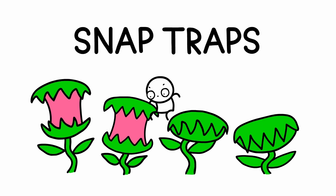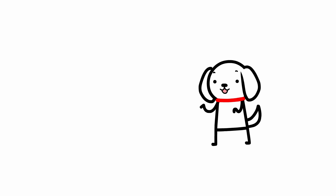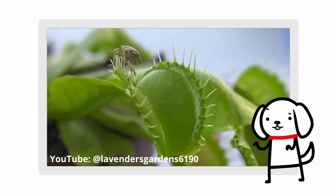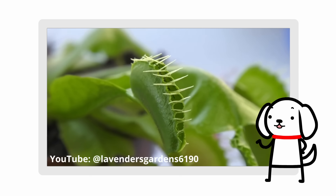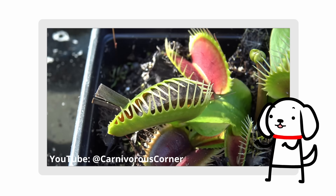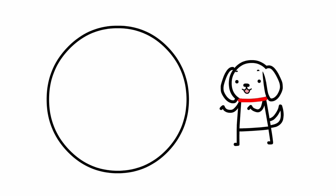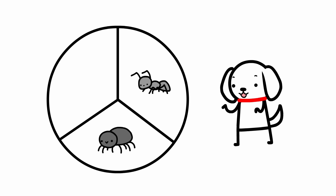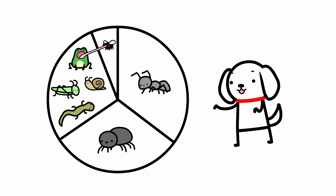Number 1: Snap Traps. I bet you've all been waiting for this one. When you think of a carnivorous plant, the first thing that springs to mind is the Venus flytrap. But contrary to their name, these plants don't actually eat that many flies. Their diet consists of roughly one-third ants, one-third spiders, and one-third miscellaneous critters. Only 5% are flying insects.